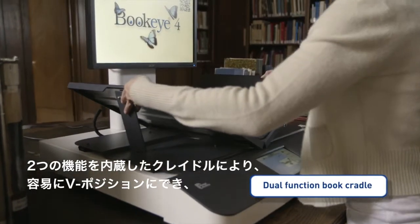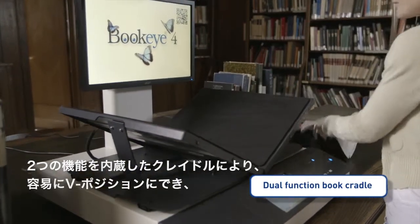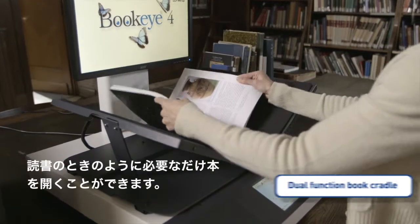The dual-function book cradle can easily be put in the V position, which opens the book no further than required for reading.